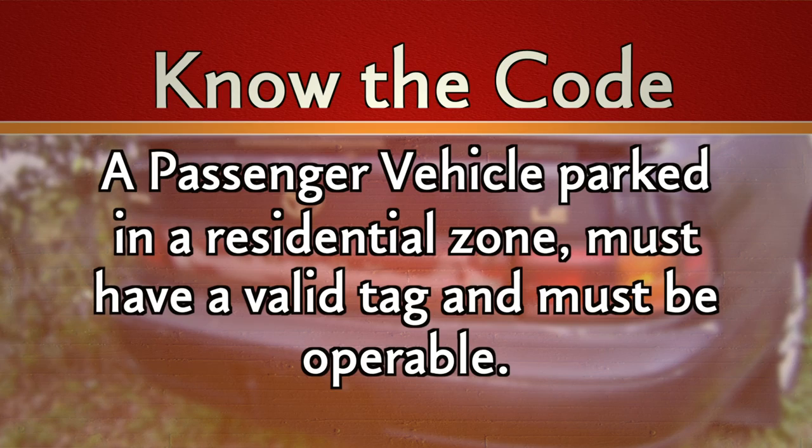First I'd like to start out with passenger vehicles. Basically in Collier County, a passenger vehicle that is parked in a residential zone, including the estates, must have a valid tag and it must be operable. So if a code officer pulls up to your property and sees a vehicle that's up on jacks, has a transmission out, an engine out, or doesn't have a valid tag on it, that would be a violation and you might be cited. The three ways to come into compliance with an unlicensed or inoperable vehicle would be to fix the vehicle and get a valid tag, store it in a completely enclosed structure such as a garage, or remove the vehicle to an area intended for such use.